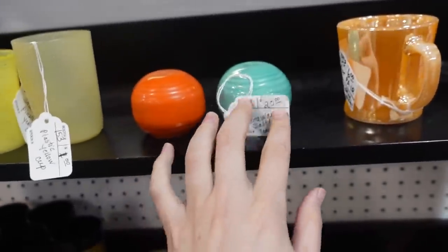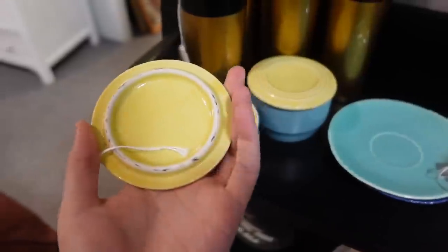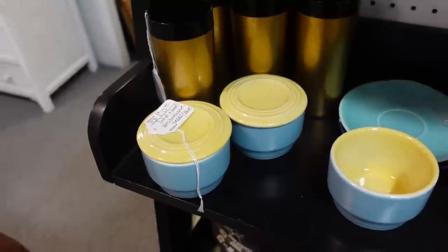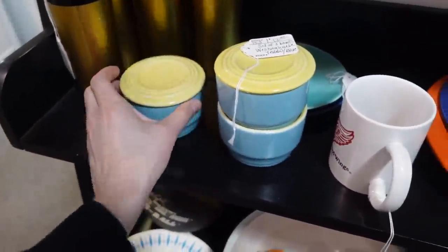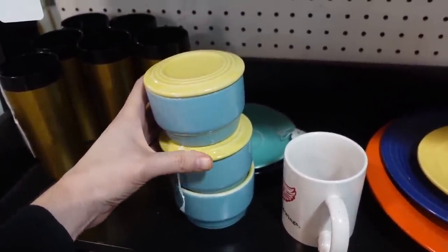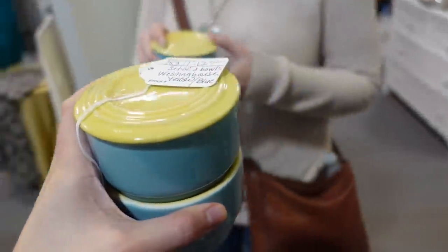Hey, this is Fiesta Ware — and it says that it is — for $20. These are adorable. Set of three bowls for $12. These are Westinghouse refrigerator dishes. Look at that — you get all three, though this one doesn't have a lid. That's $6 each — I'm going to do it. I love Westinghouse. So they don't have carts here, but this is the leaning tower of Westinghouse — did it!